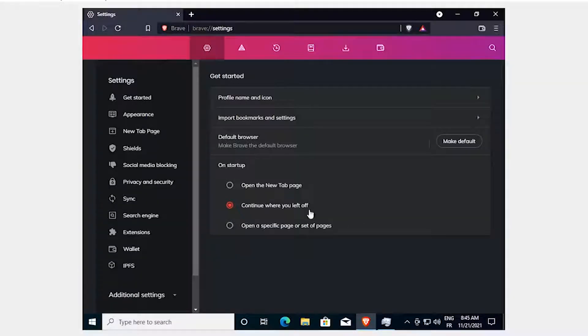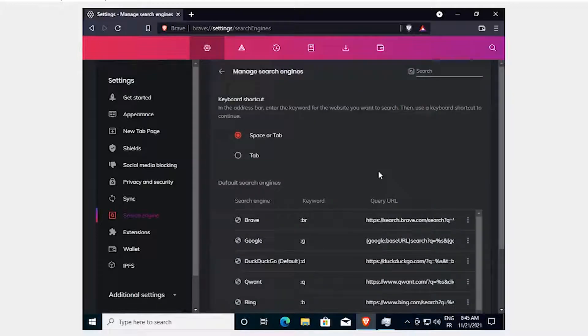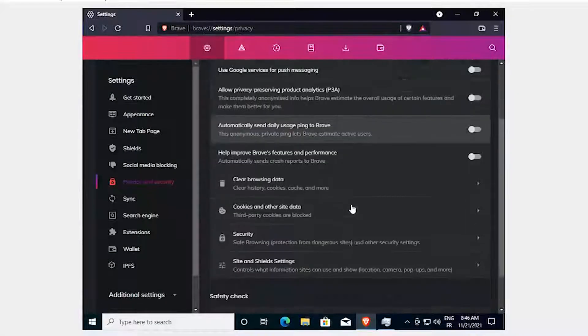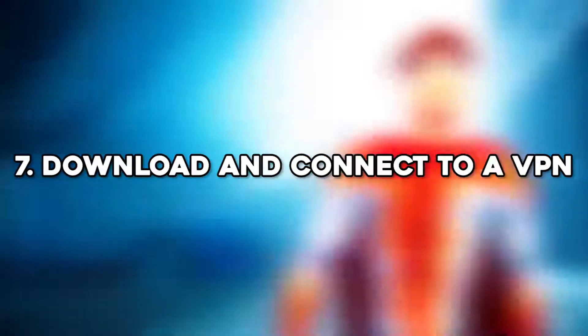Open Brave, go to Settings > Search Engine, choose DuckDuckGo, then go to Manage Search Engines and delete everything there except for DuckDuckGo. Then go to Settings > Privacy and Security > Security, enable Use Secure DNS, and choose either OpenDNS or Cloudflare.